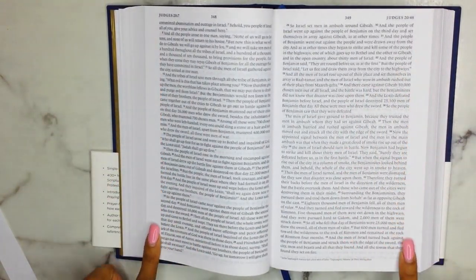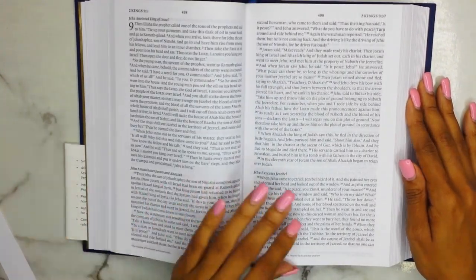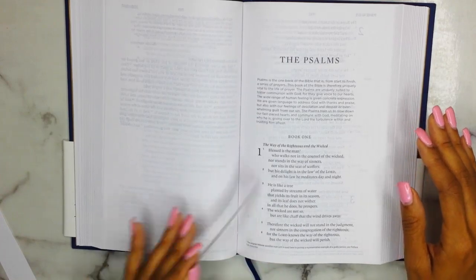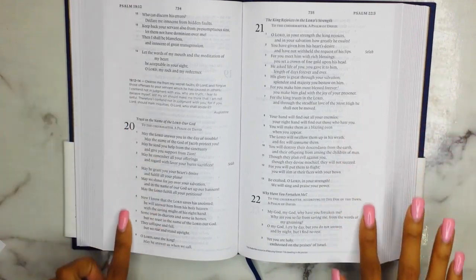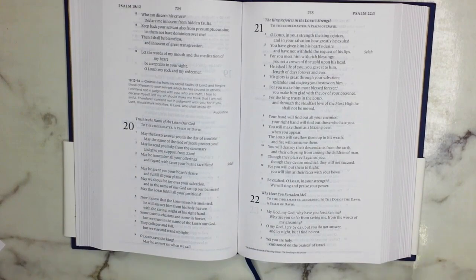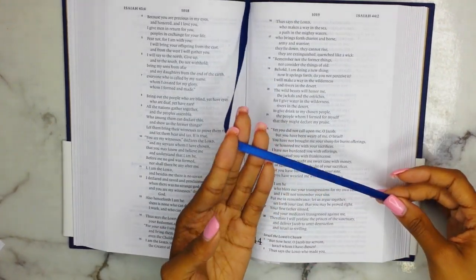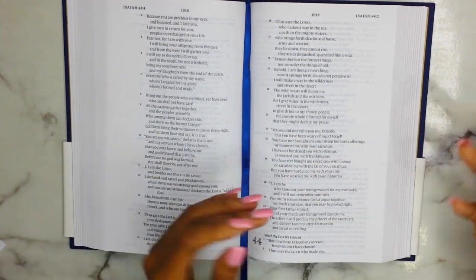Moving on — there's Judges, again that single-column text with a small space, but it's great for micro Bible journaling. Moving on to the Psalms, you get your book introduction, and in the Psalms you get a little bit more space to journal in — again this would be micro journaling. And then you have your single ribbon satin bookmark. It's really nice — I like the color of it. I wish it was thicker, but it's still a nice one.